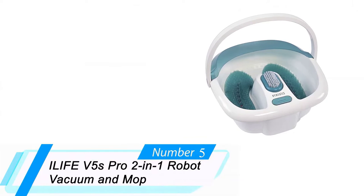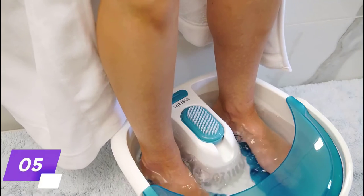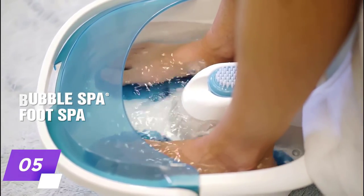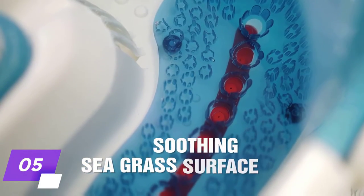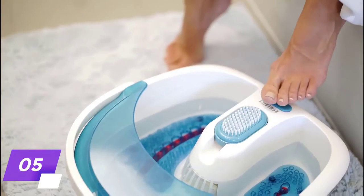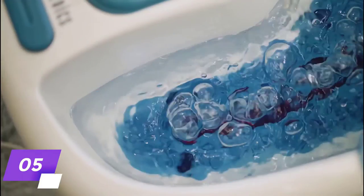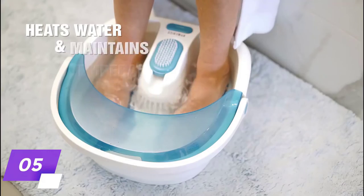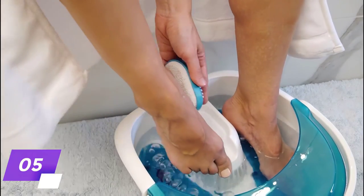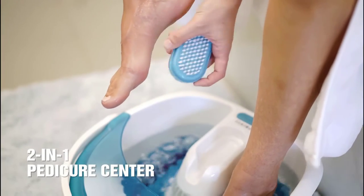5. Homedics Bubble Spa Elite Foot Bath. We love that the Homedics Bubble Spa Elite Foot Bath boasts massage water jets that work out the knots and soreness in your feet by gently massaging them, while its super comfortable seagrass surface provides a soothing yet stimulating feel. Additionally, this foot bath features easy toe-touch controls, a splash guard, and a heat boost setting that can heat cold water quickly and maintain the temperature for as long as you use it. It also features a removable pedicure center with two attachments, a pumice stone for exfoliating, and a pedicure brush for cleaning.